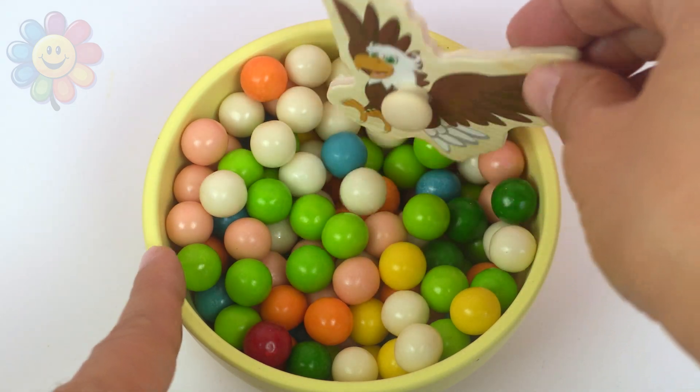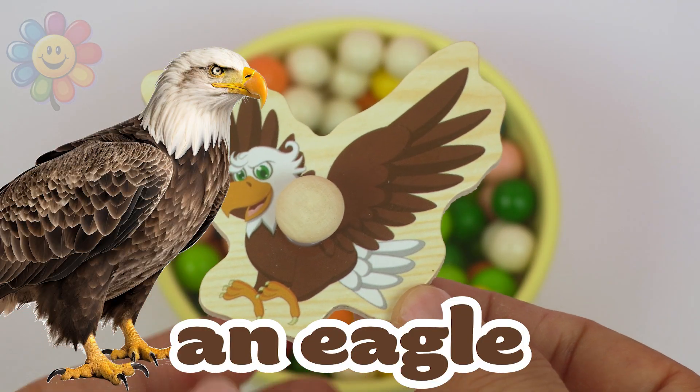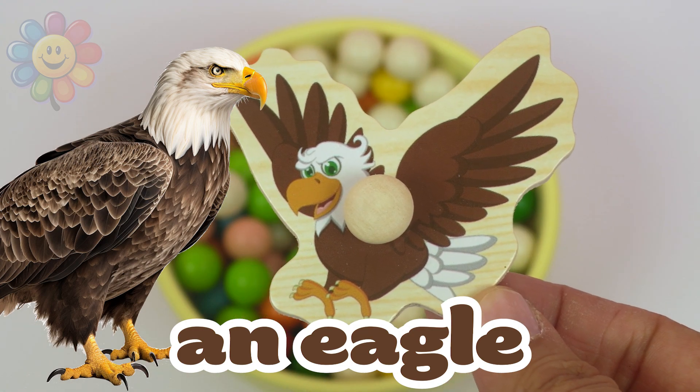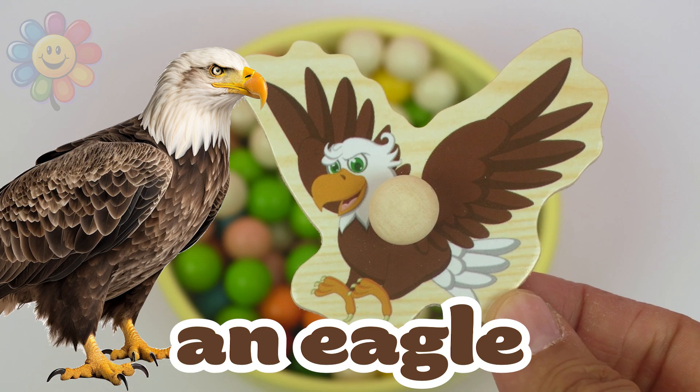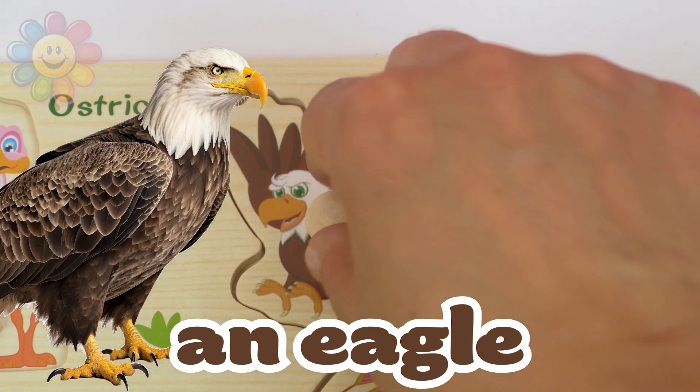Let's look at the next animal. And this one is also a bird. It's an eagle. It's also a beautiful bird, and we'll put it right over here.